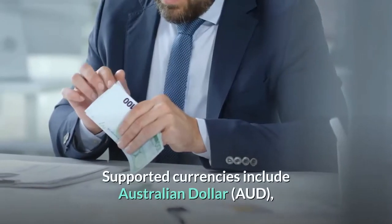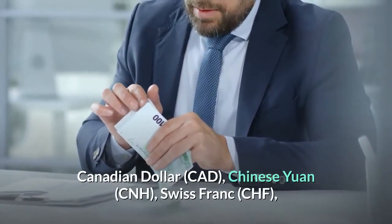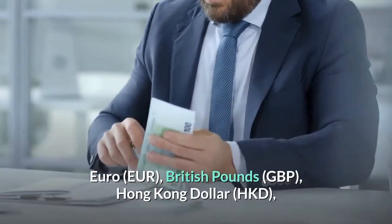Supported currencies include Australian dollar (AUD), Canadian dollar (CAD), Chinese yuan (CNH), Swiss franc (CHF), euro (EUR), and British pounds (GBP).